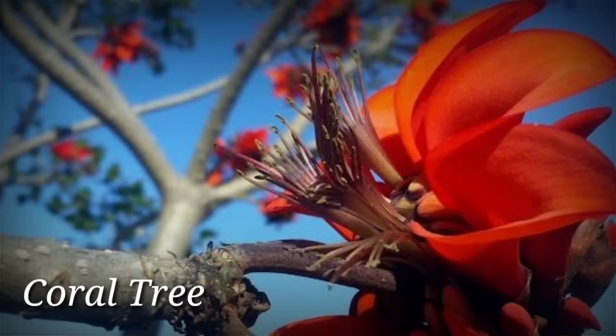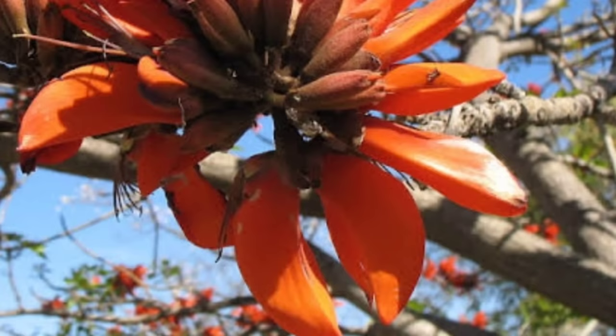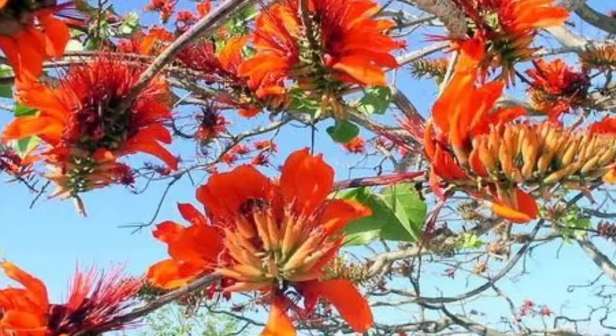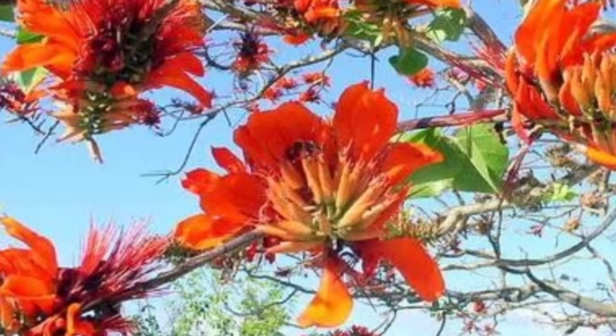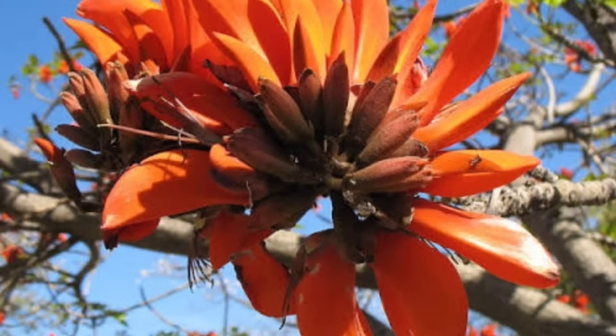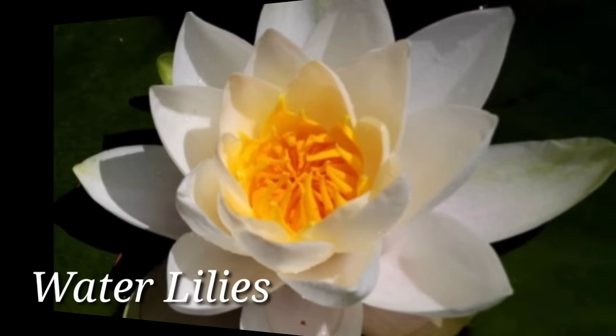Coral Tree — Erythrina variegata is a species of deciduous evergreen tree in the legume family Fabaceae. It can reach heights of up to 30 meters. The appearance of the tree is similar to that of sea corals, especially when it loses its leaves. Branches grow sprawlingly and are arranged similarly to hard sea coral branches. The woody structures are covered in corky, green-gray bark with spikes, giving the appearance of sprouting coral branches and coral polyps. Flowers are showy, bean-shaped, bright scarlet or coral-red, and arranged in a circular pattern. The plant begins blooming in March and continues through the cool and dry seasons.